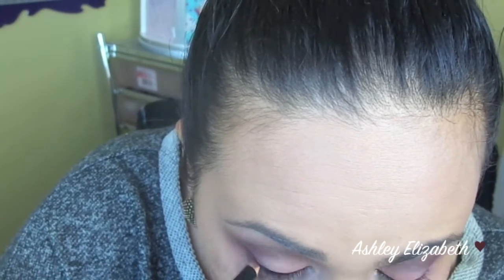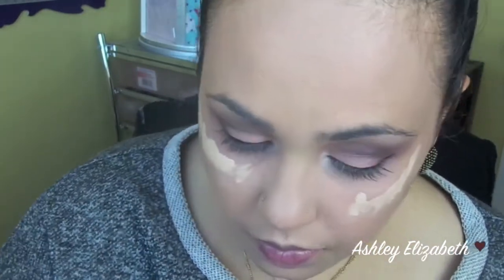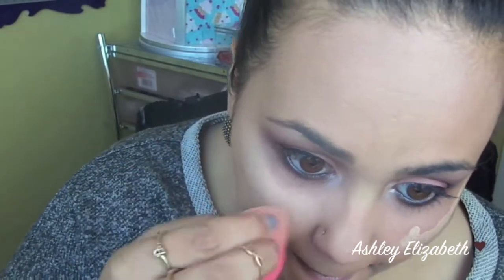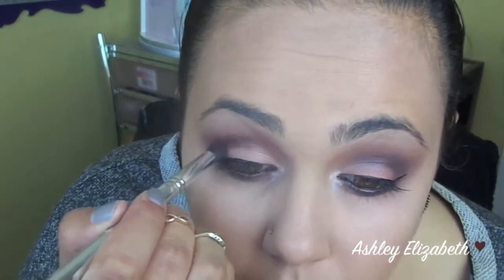Then I'm just going to line my waterline with a black pencil. Just to clear up any fallout and brighten up my under eyes as well, I like to apply a little bit of concealer and then blend it out with my beauty blender. For some finishing touches, I'm going back in there and deepening it up a little bit as I didn't think it was deep enough in the crease.